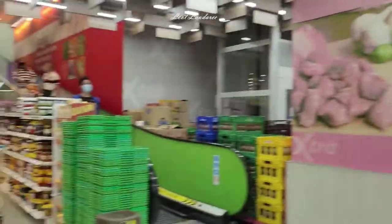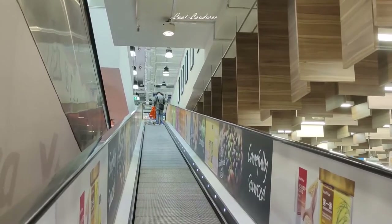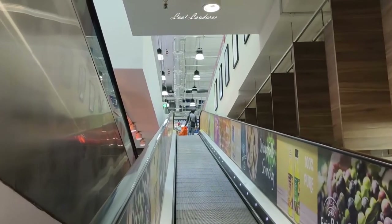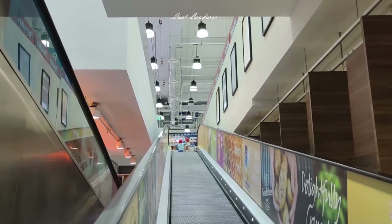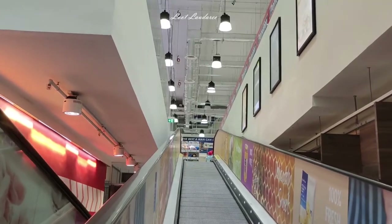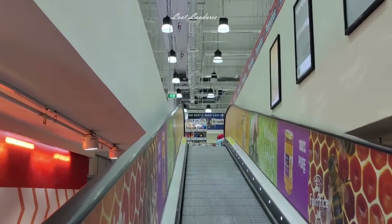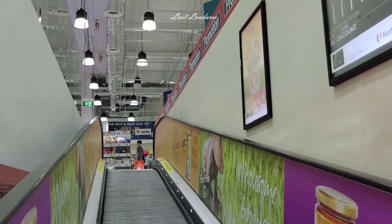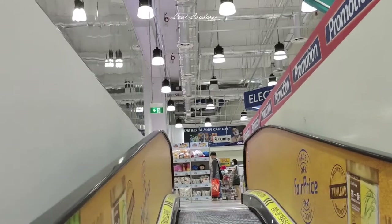That's two portions of the first floor — I just didn't shoot the freezer area, which is really a huge area. Now we're going up to the second floor. They have travelators, so it's easy to push your trolley up and down. That's a smarter way for a big supermarket — as many people as possible can use a travelator. The second floor is also extremely huge.